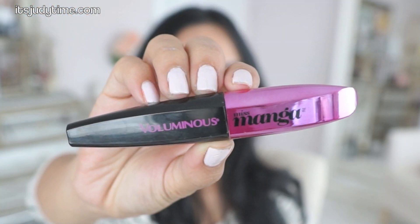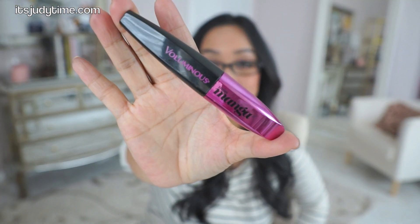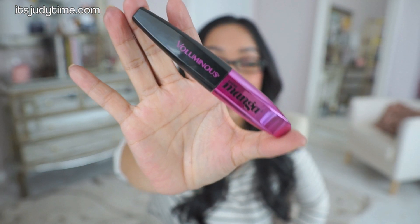Next favorite is also new at the drugstore. It's L'Oreal's new Voluminous mascara — it's the Miss Manga. I saw Kenny Johnson do a review on this several months ago and I was sold. So when I saw it at the drugstore, I picked it up, tried it for myself, and she was right. It does not smudge at all and it really volumizes your lashes.